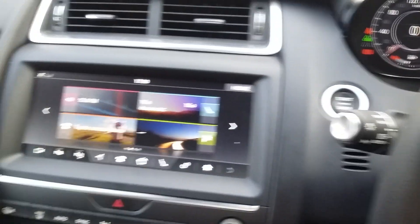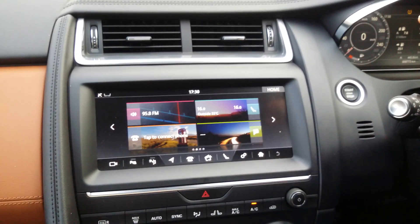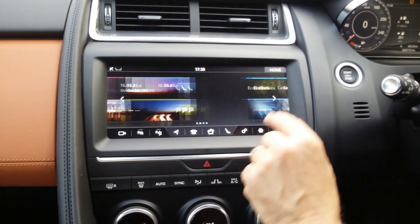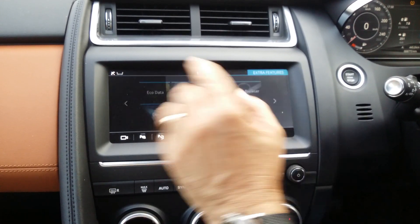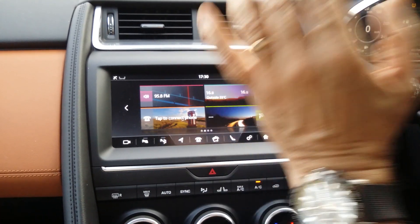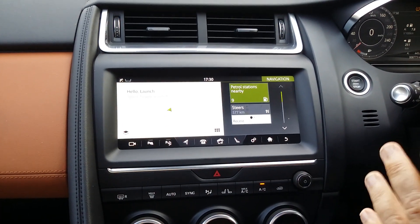Moving over to the center screen, it is very much the familiar Jaguar Land Rover interface that you can scroll through, with many functions available — seats where you can adjust temperature, valet mode, and of course navigation, which works exceptionally well and is very, very clear.